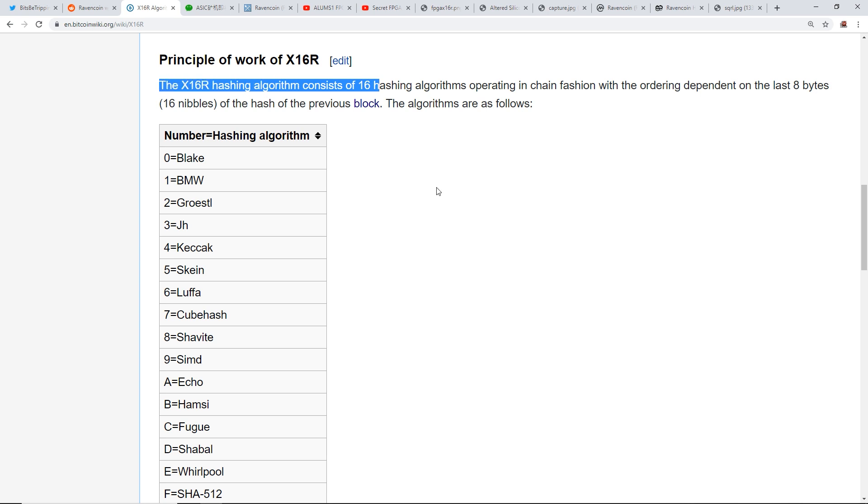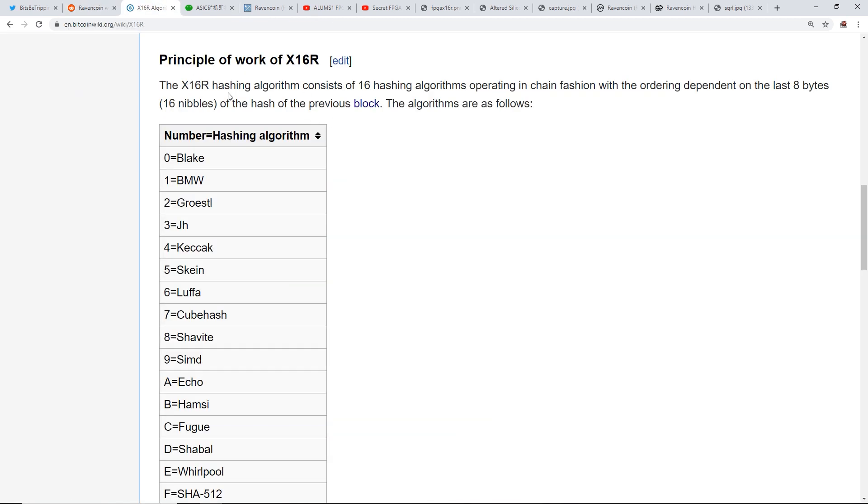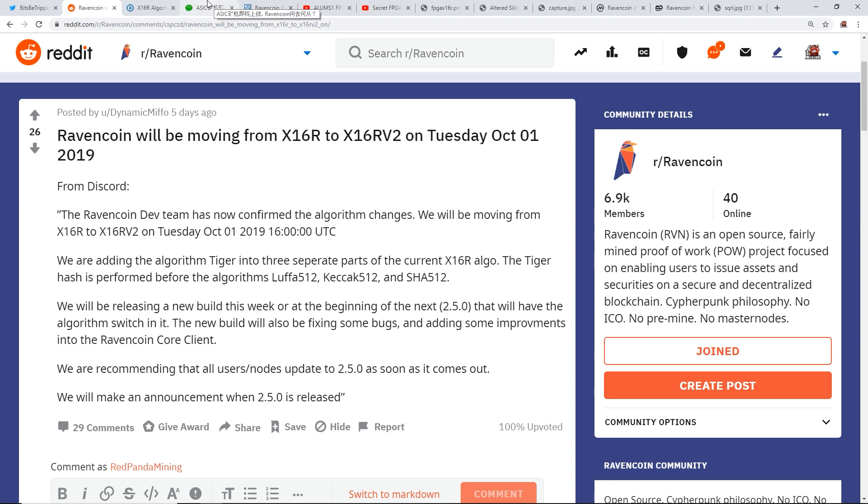If they are adding the Tiger hash, I'm assuming there's going to be 17 algorithms now — so wouldn't it be x17r? Who knows. Anyway, for the rest of the video I want to talk about why Ravencoin is potentially moving to this new x16r v2.